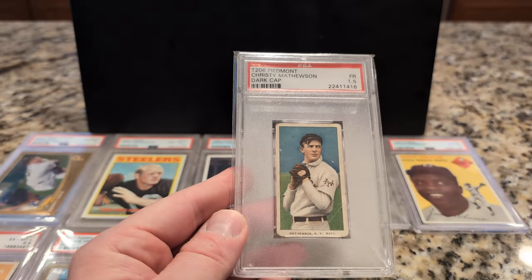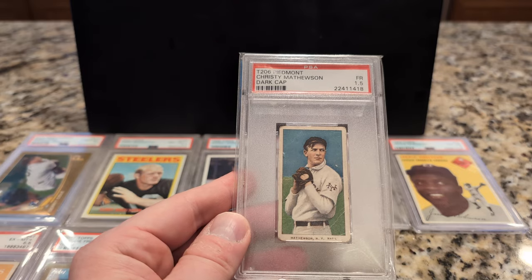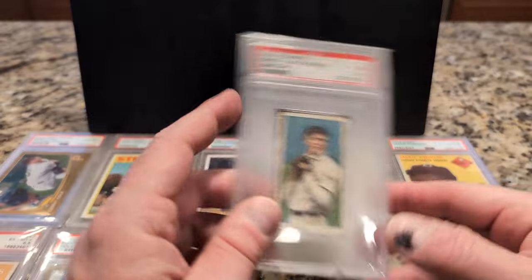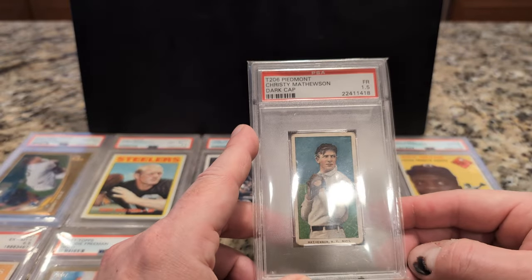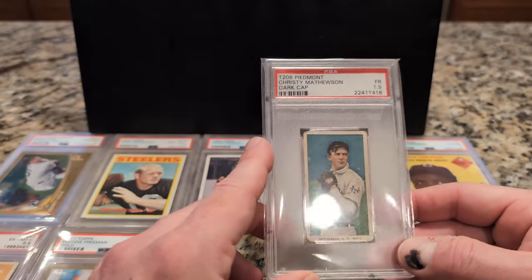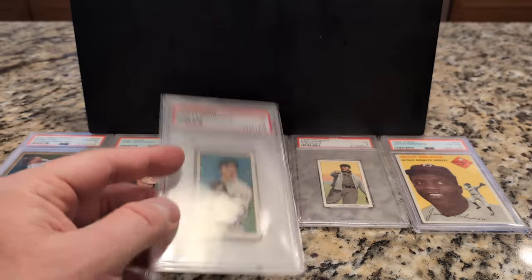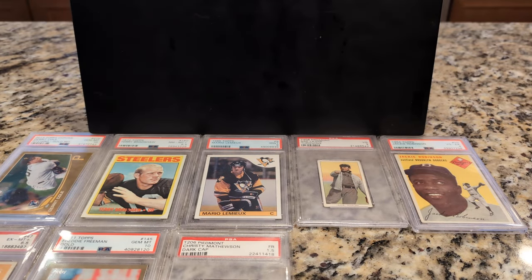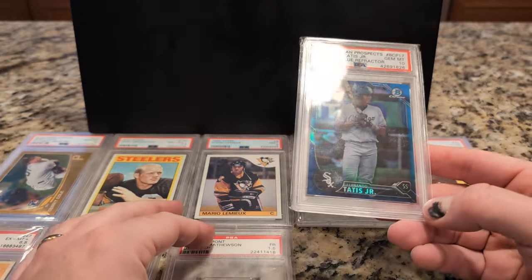It's another T206 Christy. Probably bought along the same time as this one — I think it was in the mid-2000s. At the time, the 1.5 grade was my budget. This was like $300 to $400. That's kind of what I was doing when I was purchasing cards. I had my budgets, which obviously have changed over the years.